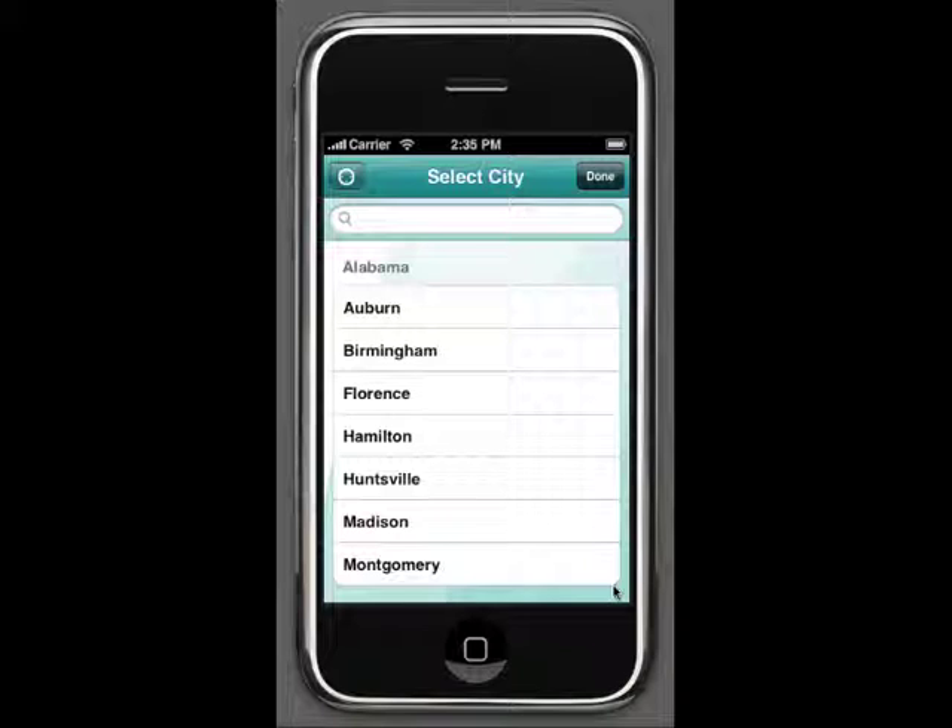Because we have local information on over 500 cities, we've added a helpful search feature to help you find exactly what you're looking for.